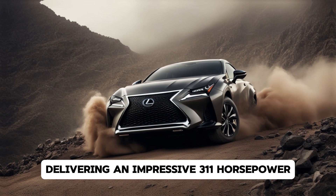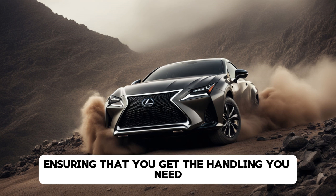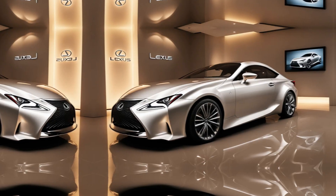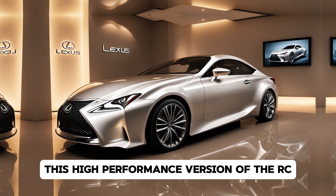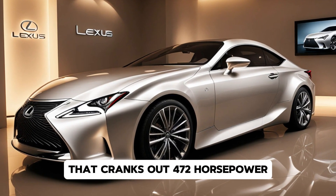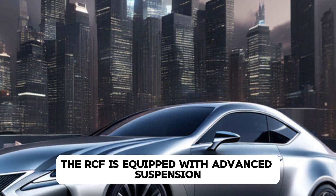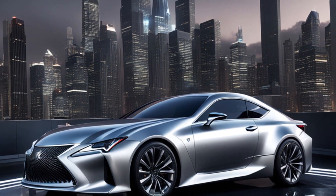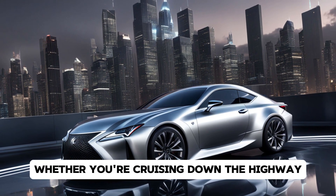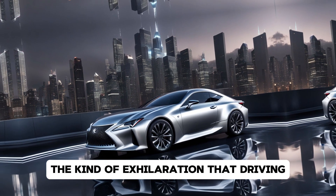For those seeking more punch, the RC350 takes things up a notch with a 3.5-liter V6 engine delivering an impressive 311 horsepower. This model is available in both rear-wheel drive and all-wheel drive configurations, ensuring that you get the handling you need no matter the road conditions. For the ultimate driving experience, look no further than the RCF. This high-performance version comes with a 5.0-liter V8 engine that cranks out 472 horsepower, making it a true beast on the track. The RCF is equipped with advanced suspension and braking systems designed to give you unparalleled control and agility at high speeds. Whether you're cruising down the highway or carving through mountain roads, the RCF delivers the kind of exhilaration that driving enthusiasts crave.